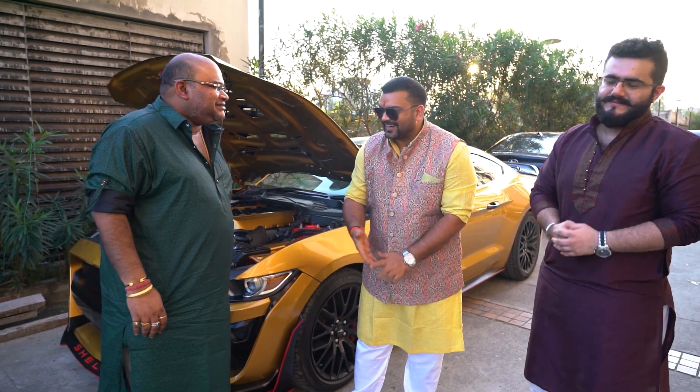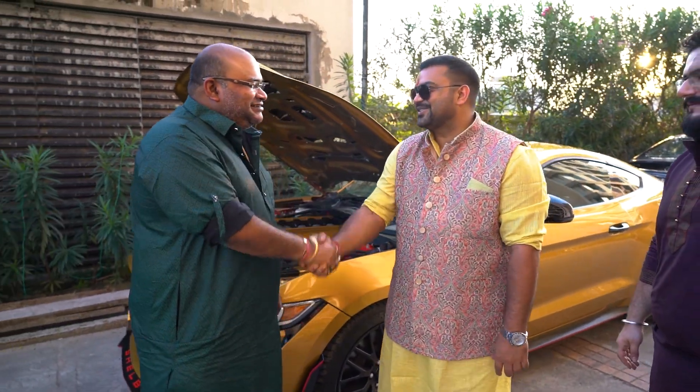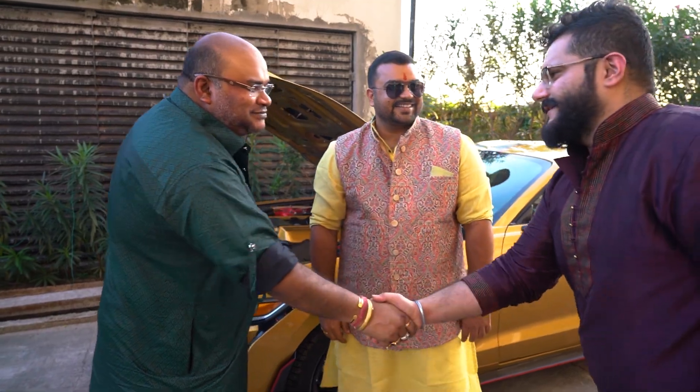Thank you so much, sir, and really congratulations. Thanks buddy. A heartiest congratulations to you. Thanks. Congratulations. Thanks buddy. Thanks.